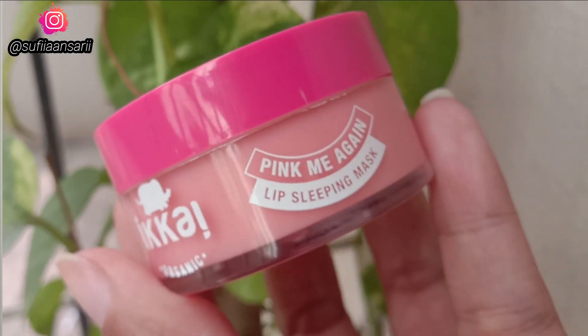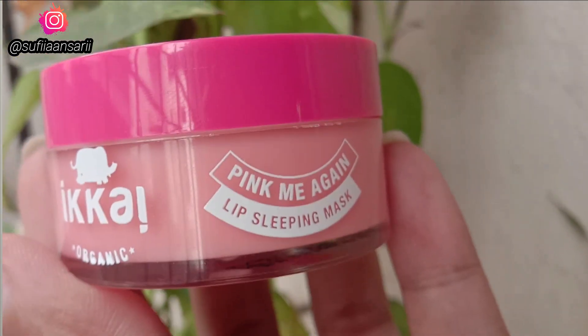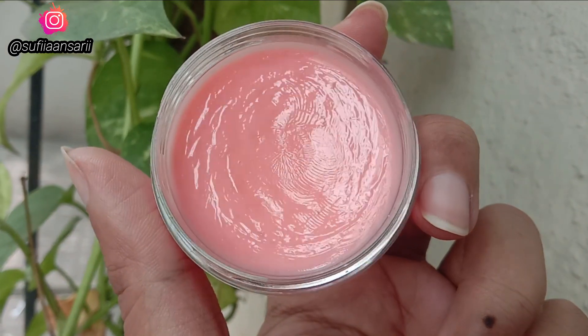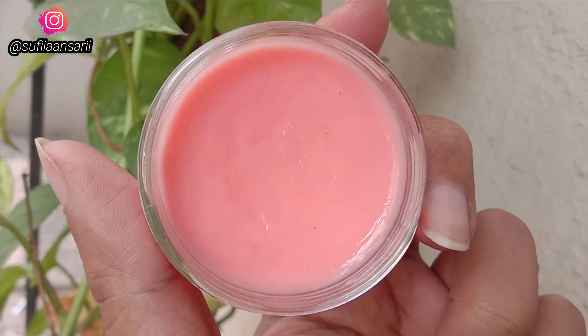Now let's move on to the inner packaging. It has a very cute pink color lid and plastic packaging that is very easy to travel with. When you open it, there is a white lid inside — and this is how the product looks from within.